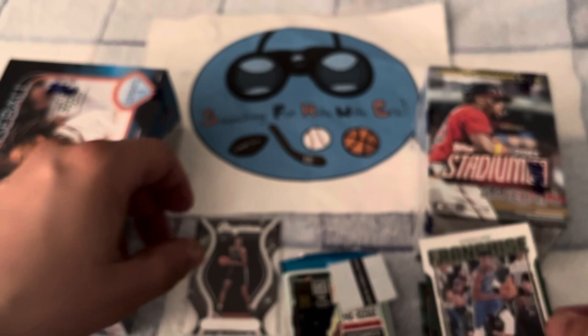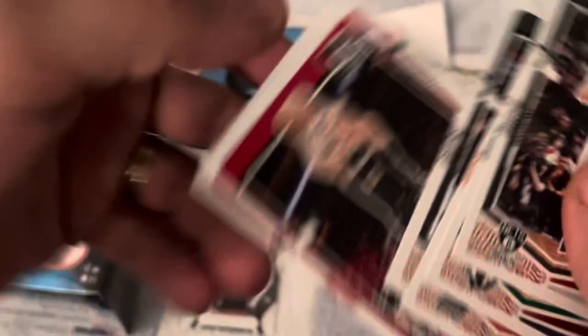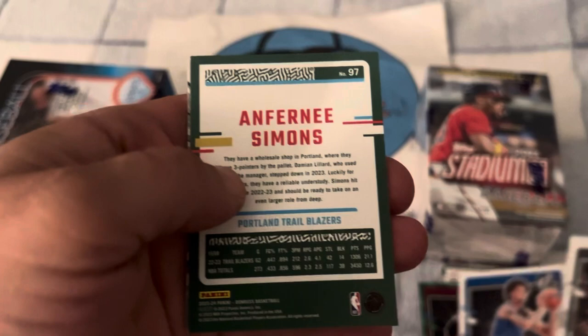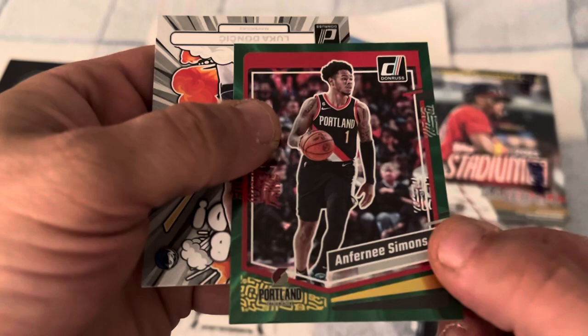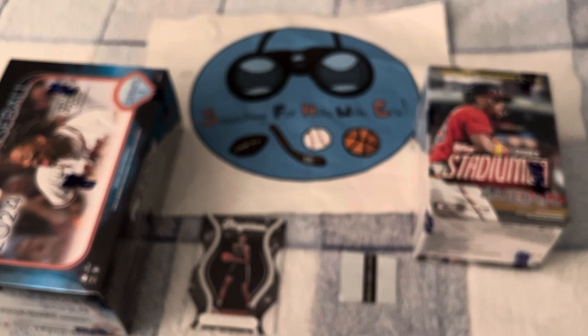Final basketball pack. Got a Luka Doncic Bomb Squad card on the back. Here comes the rookie — it is Derrick Lively the Second. Anfernee Simons is going to be the green, and a Doncic Bomb Squad card. Victor Wembanyama is going to be the big card out of this box. Now let's move on to something I'm a little more comfortable with — baseball — and we will get to the Stadium Club.